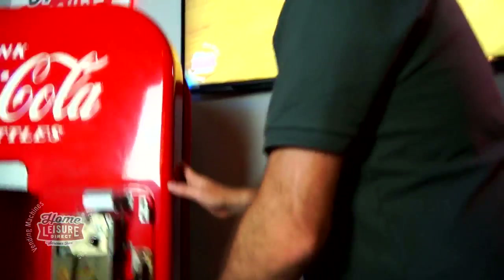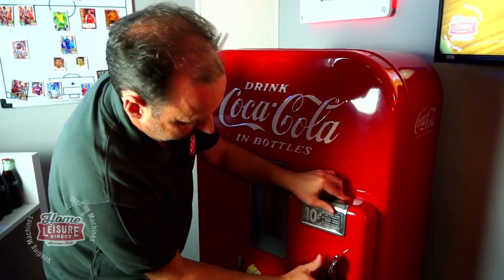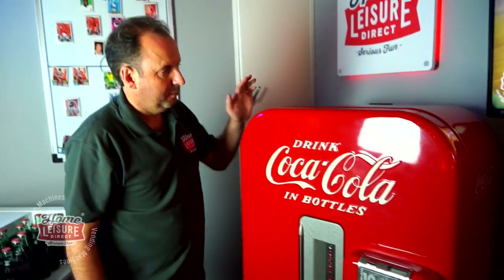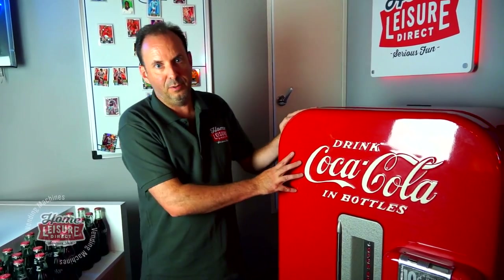So there we go - a beautiful Vendo 39. It is currently for sale. You might be watching this after we've sold it, but for now it's in our showroom. Come down and have a look - it's absolutely beautiful. If you have any questions, give our sales team a call or pop down and we'll show it to you working.